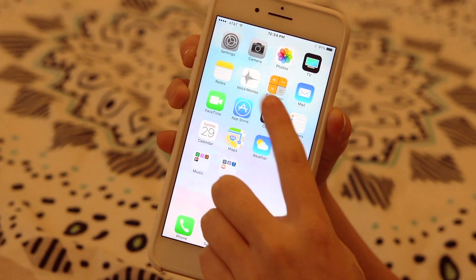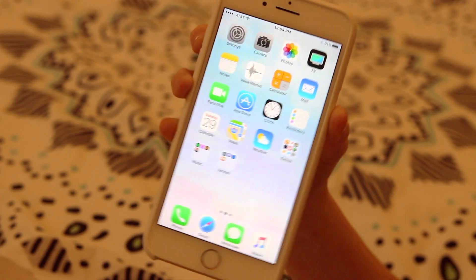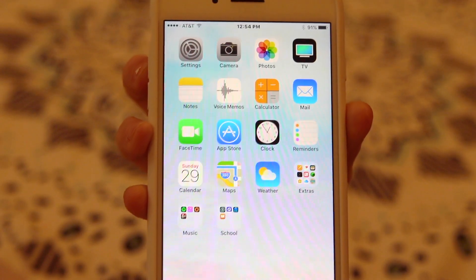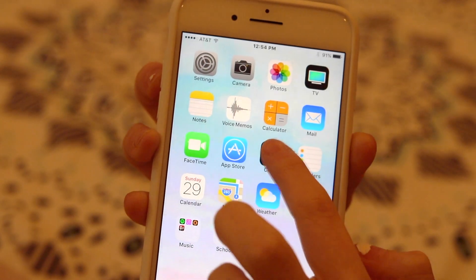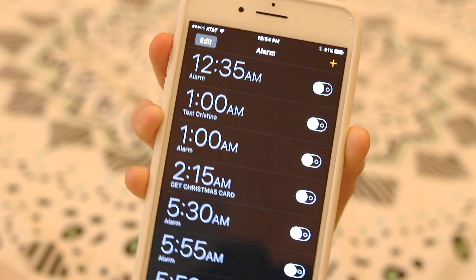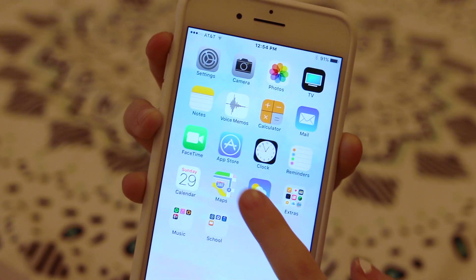The Calculator, then there's Mail of course, and then after that I have FaceTime, the App Store, and after that I have the Clock. I use the Clock a lot — I use it for setting so many alarms and I just never got around to deleting any of them, but yeah, this is my long list of alarms.